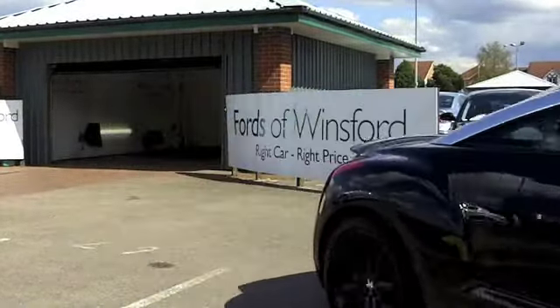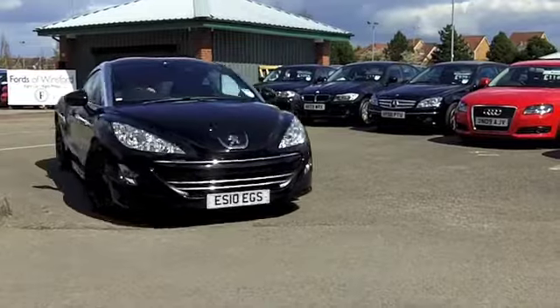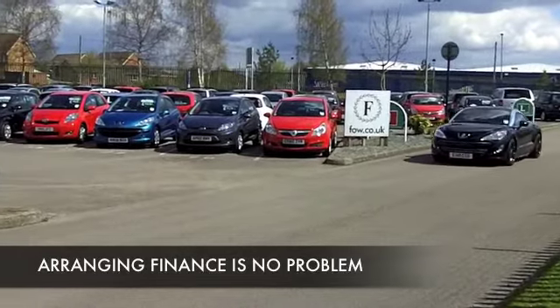Looking good in metallic black, this is an RCZ with a 2 litre diesel engine at the front. It's a very sensible choice, because you get plenty of sporty performance — it's very quick off the mark — and yet you get really reasonable running costs.